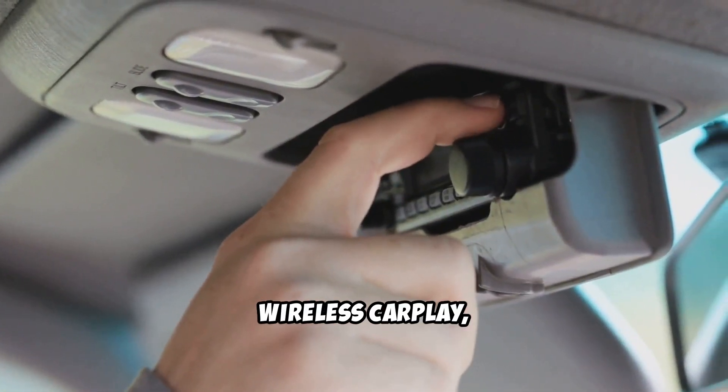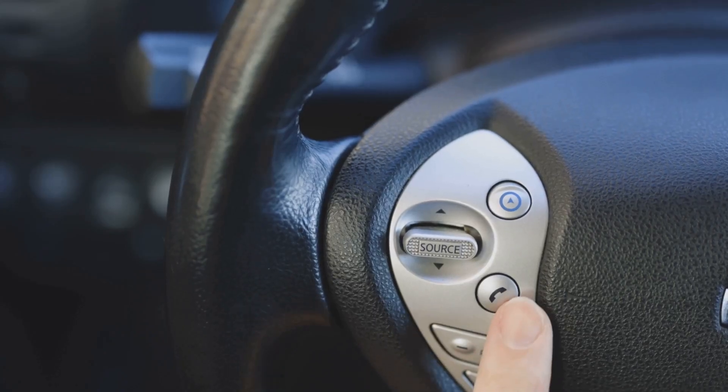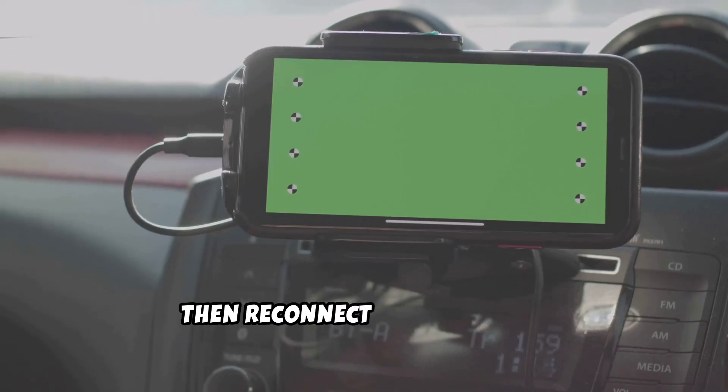If you're using wireless CarPlay, turn off Bluetooth on your phone, wait 5 seconds, then turn it back on. Reconnect in the CarPlay menu. Still stuck? Forget the car from your iPhone's CarPlay settings, then reconnect from scratch.